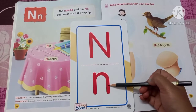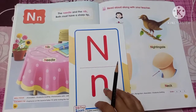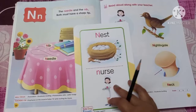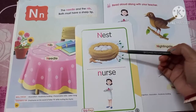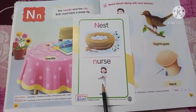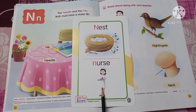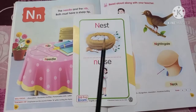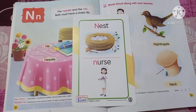Now look here — this is the capital letter N and this is the small letter N. Capital letter N and small letter N. And here we have 'nest' — what is this? Nest means a bird's home. And what is this? Who is she? She is a nurse.